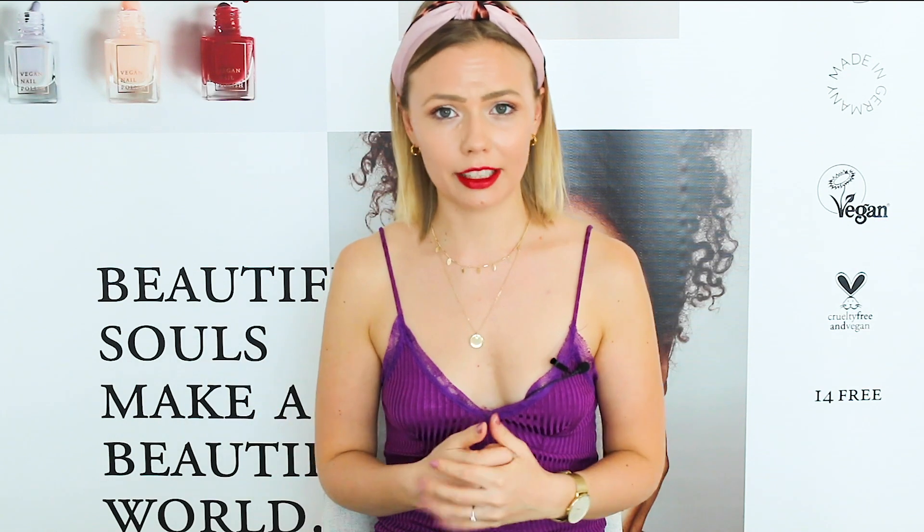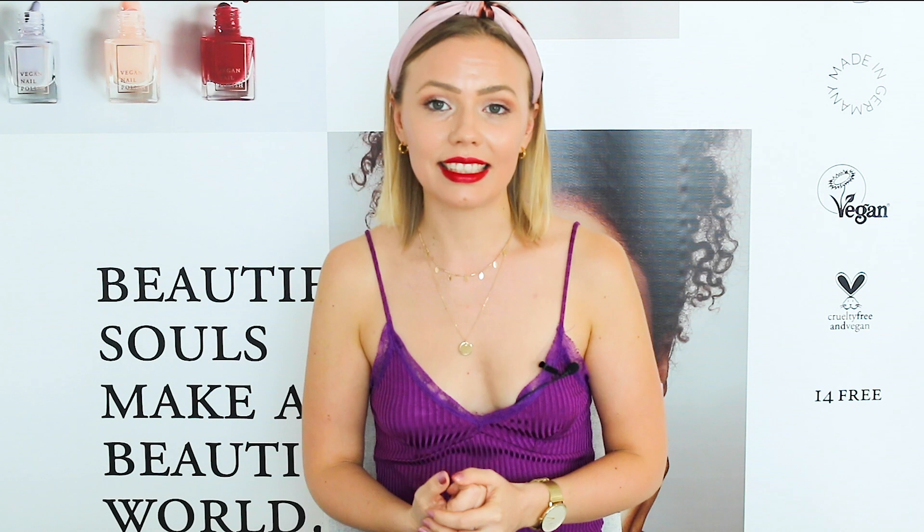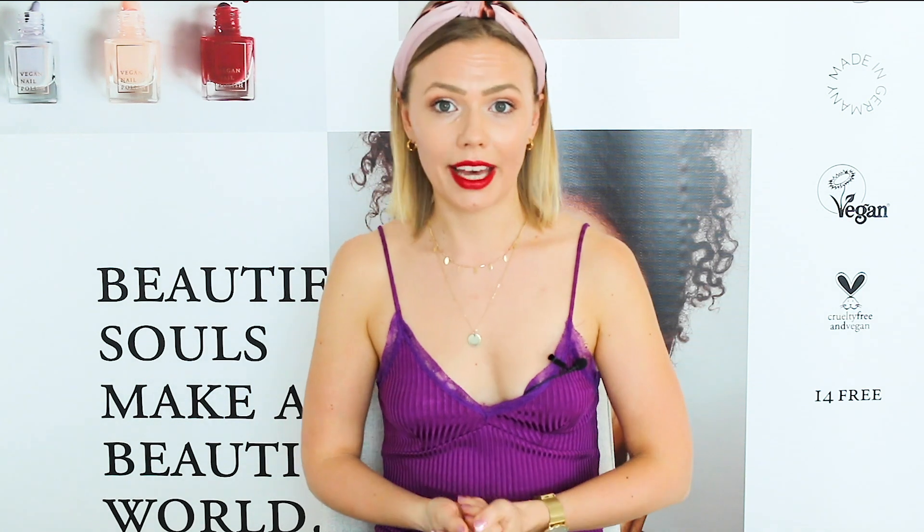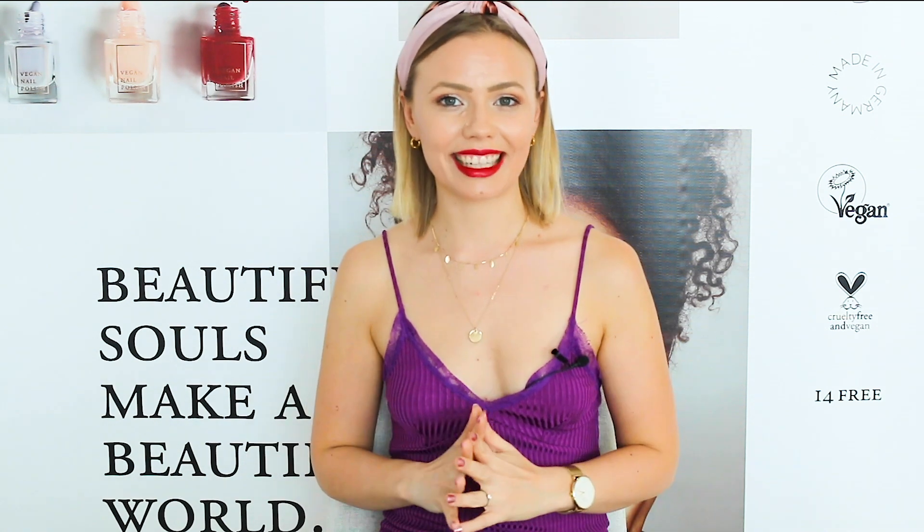When I talk about owning and running a vegan cosmetics company, I do often get the question like, oh, what's actually not vegan about cosmetics? And the fact of the matter is that a lot of our cosmetics have animal-derived ingredients — if not most of our cosmetics. When you know about them, not only are they kind of gross but it also makes you think: is this really necessary to have in our products? Let's get going.